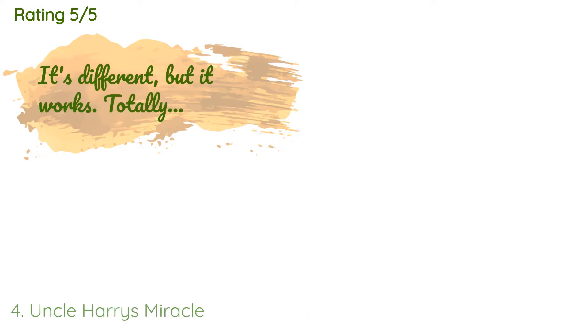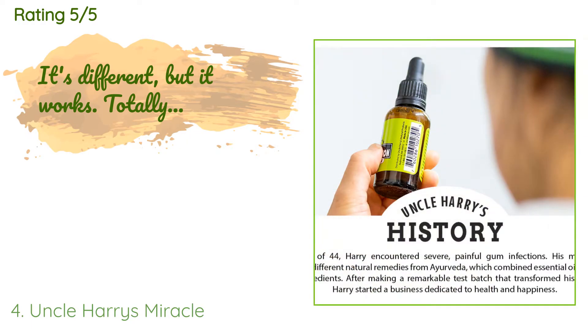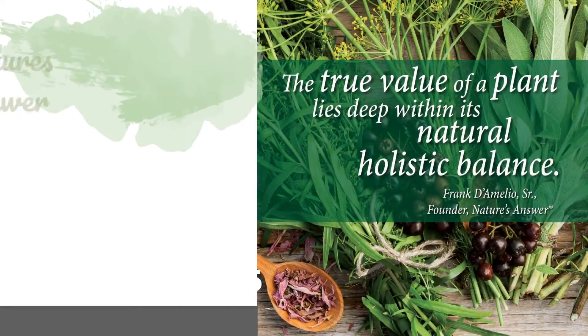The average rating of this product is 4.5 stars with more than 851 customer reviews.